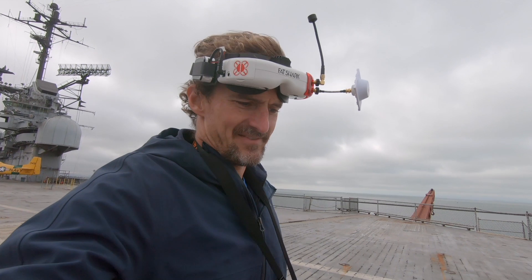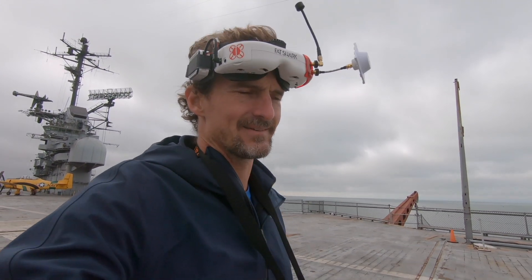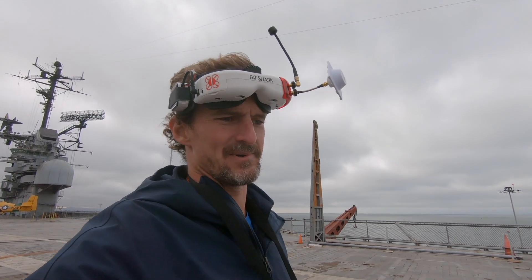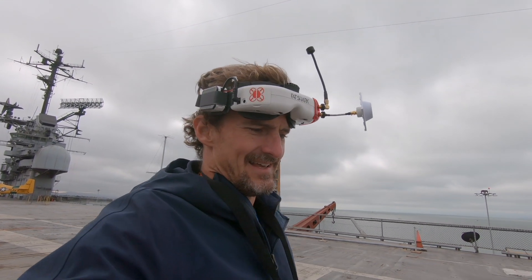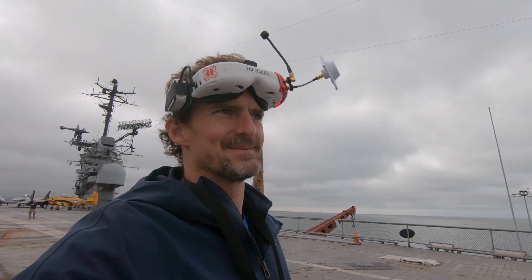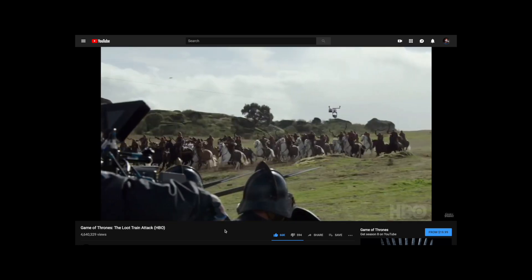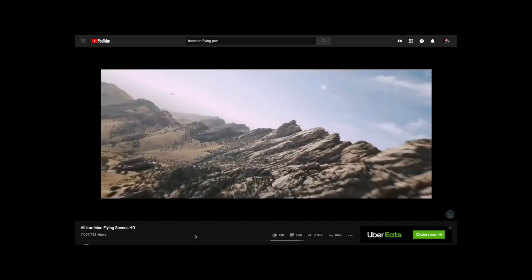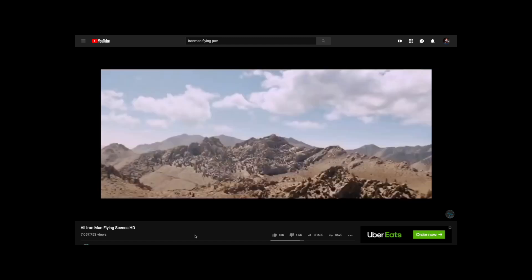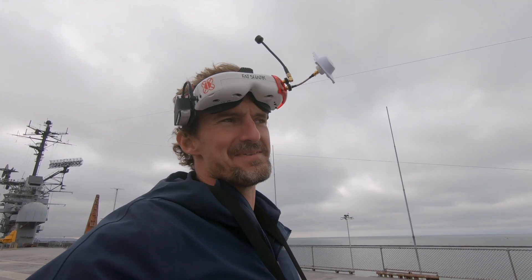So when would you use an FPV drone in cinematography? One idea — and the kind of thing I'm exploring today — is the perspective of something that flies. Like a dragon or a superhero. If a film had a flying character and you wanted to recreate its perspective with a shot, this would be an interesting tool for that. That's one use of many, but that's what I'm exploring today.